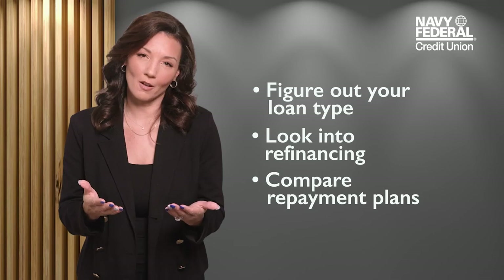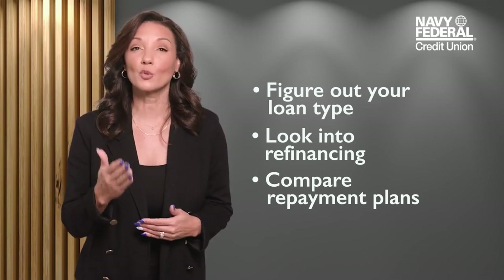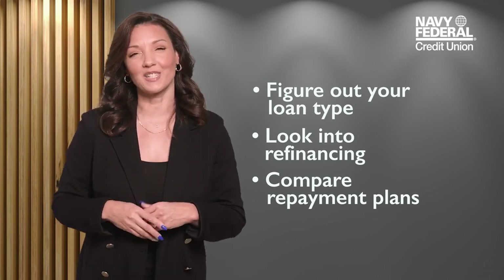Finally, be careful online. If an offer seems too good to be true, it probably is. Stick to trusted resources and to your plan, and you'll conquer student debt.